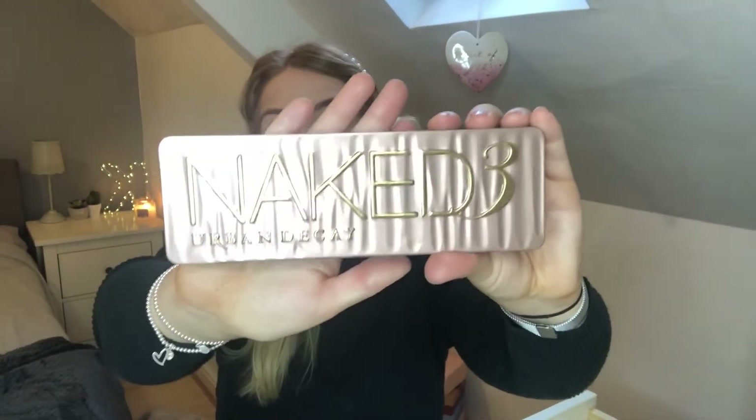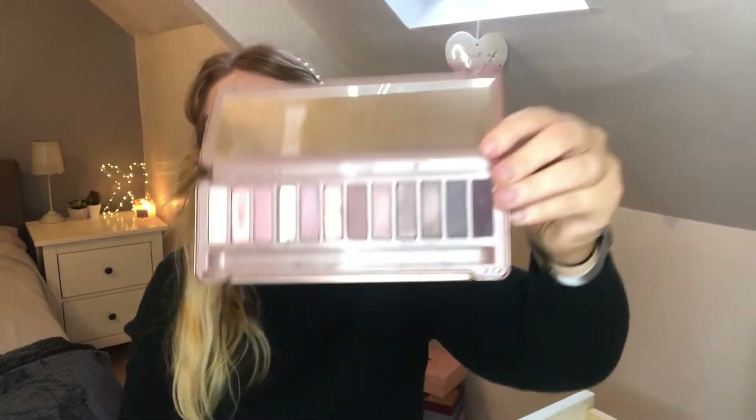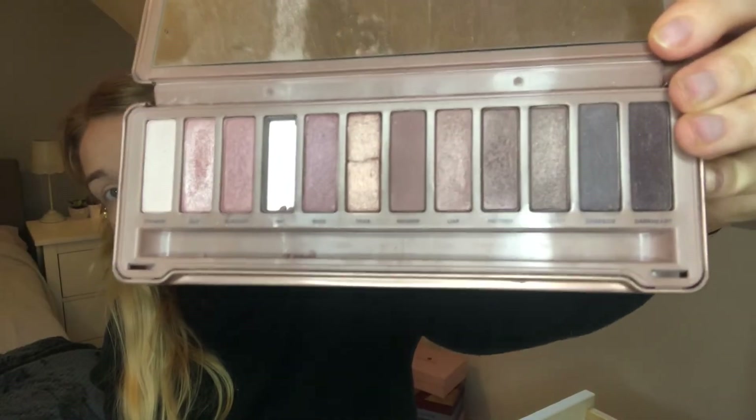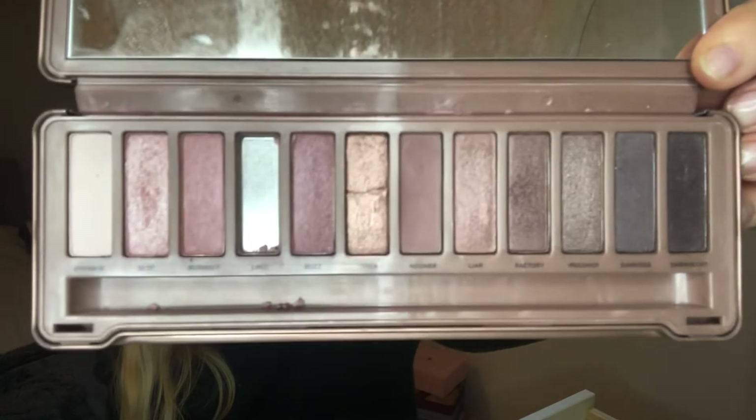For eye shadow today I'm going to use Urban Decay Naked 3 — it's quite an old palette but it's my favourite. It's got the nicest colours — so warm and neutral. I'll go in with this Morphe eyeshadow brush and use the colour 'Noona,' popping that all over the lid and into the crease.